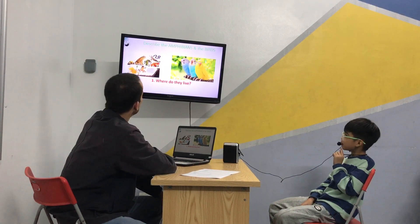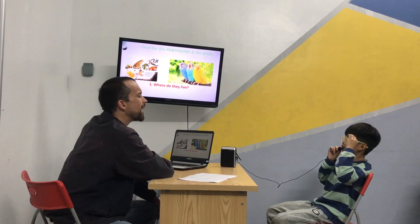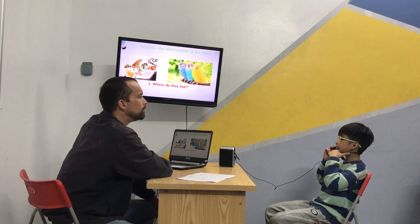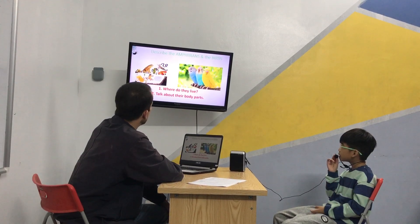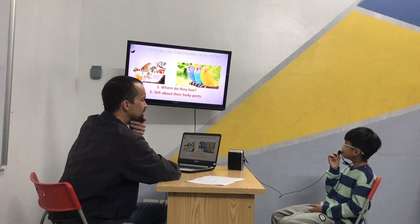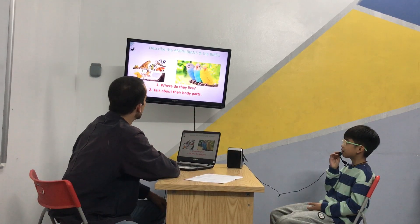Where does the bird live? The birds live in a tree. Good. And the amphibians live? Where do the amphibians live? They live on land and in the water. In the water and on the land. Good job. Do the amphibians have feathers? No, they don't. Do the amphibians have skin? They do. They have skin. Yes, they do.